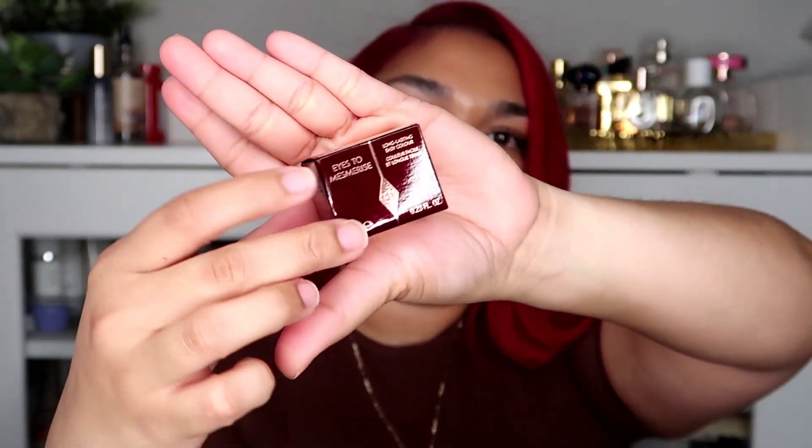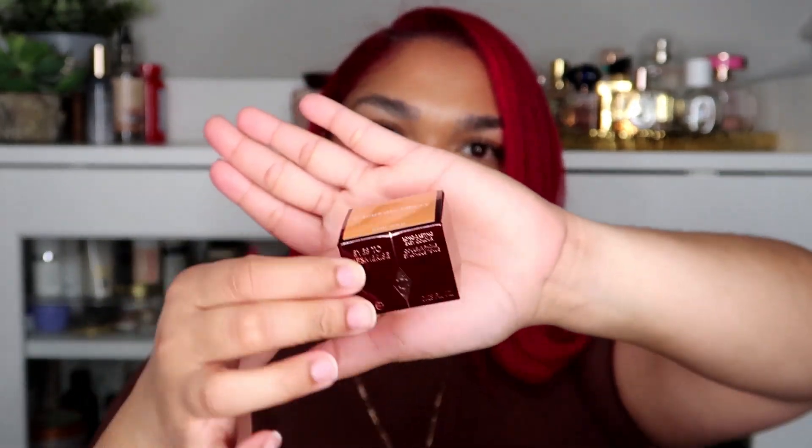There is the Eyes to Mesmerize long-lasting easy color — I believe this is one of their pot pigments. This is what that looks like, and it's in the shade Star Gold.